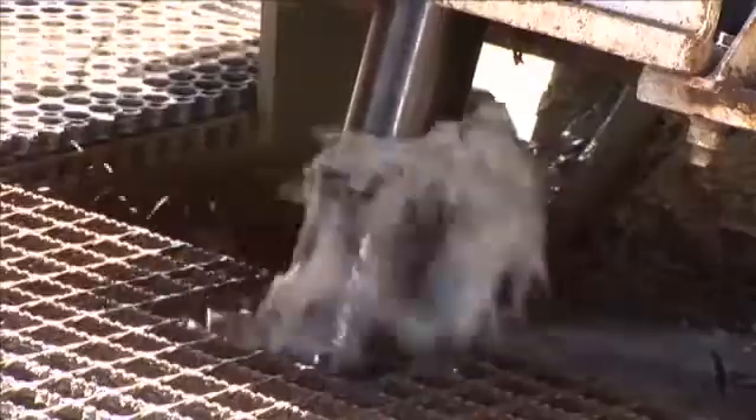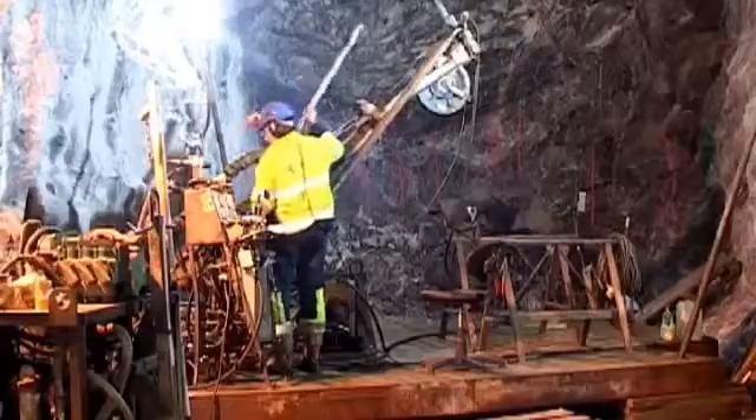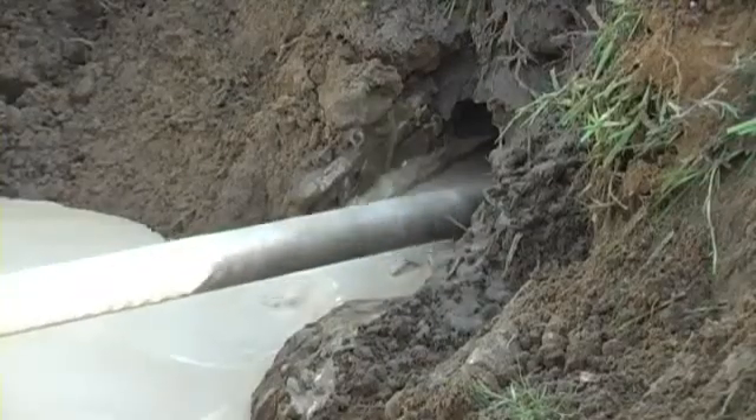Drilling fluids, or mud as they're collectively known in the industry, are a key part of the drilling process for mining, oil and gas, water well, HDD and tunnelling applications.